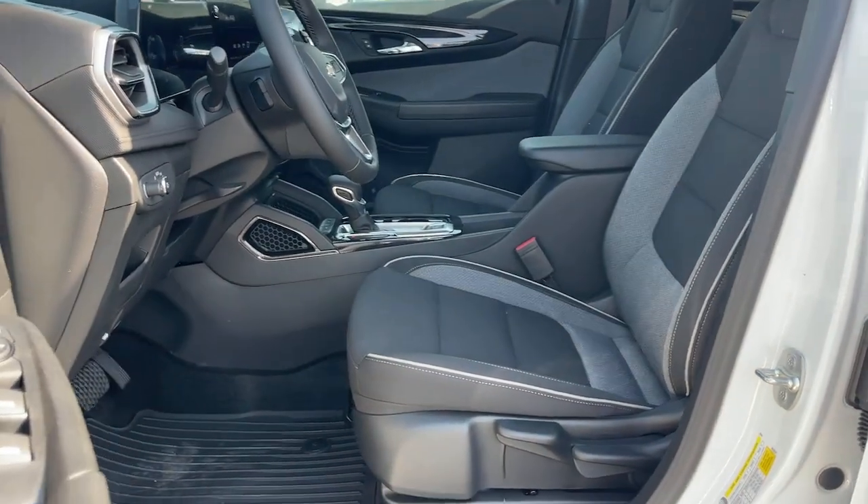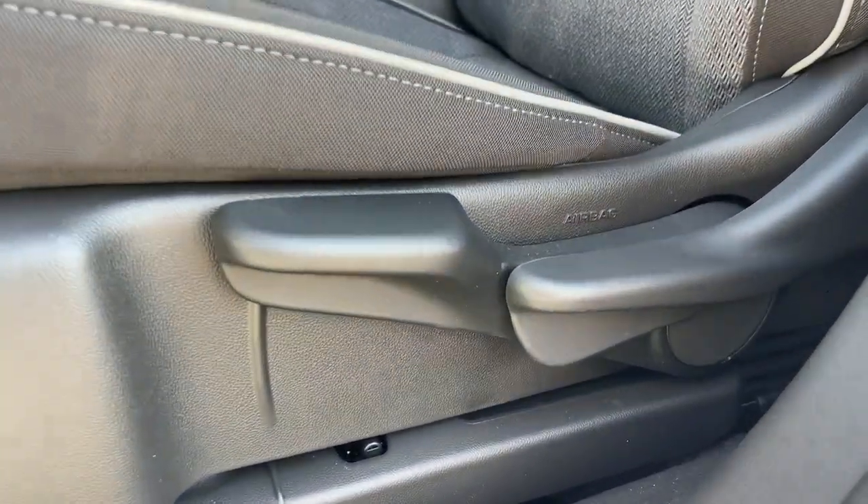Lane departure warning, keyless entry, all-wheel drive, heated driver's seat, and remote engine start.